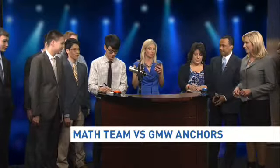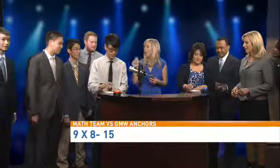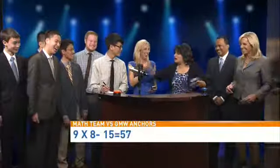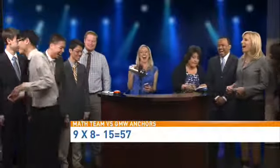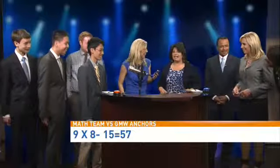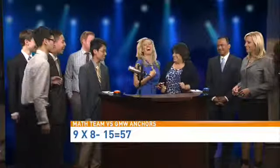Here we go: 9 times 8 minus 15. Hold on. So that's 57. There you go.